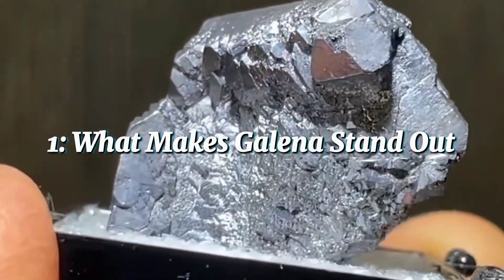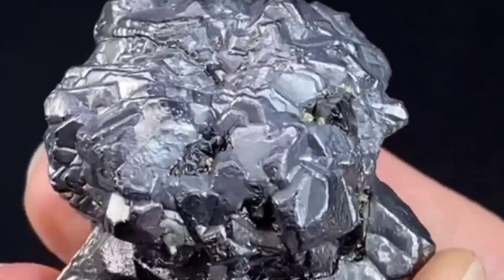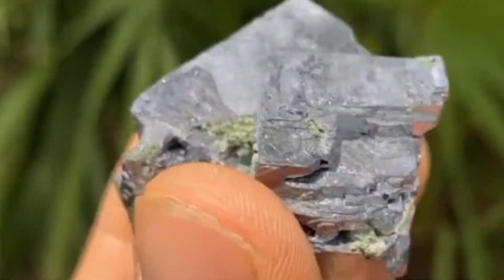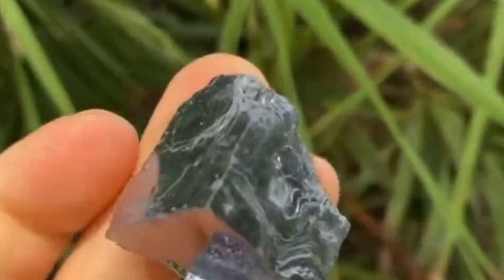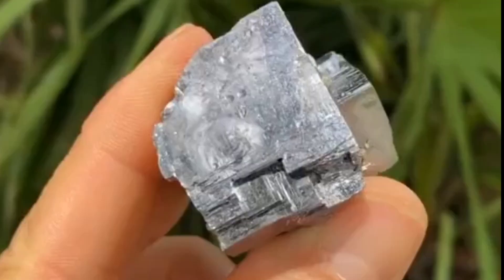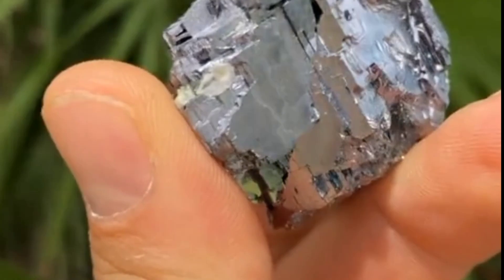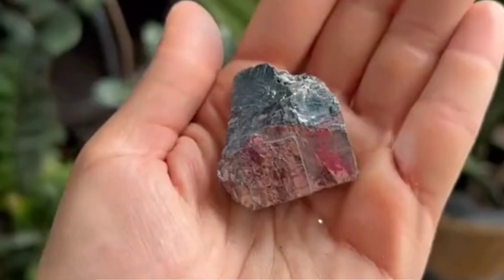What makes Galena stand out? At first glance, Galena catches your eye with its shiny, metallic glow — almost like polished silver. Its cubic structure forms perfect geometric shapes, reflecting light in a way that feels engineered, not natural. But what really makes Galena stand out is its density. It's one of the heaviest common minerals you can hold in your hand. Even a small piece feels surprisingly weighty, giving you the sense that something special lies within. When you scratch its surface, it leaves behind a dark gray streak, unlike silver or hematite, which leave lighter or reddish streaks. That's one of the earliest clues collectors look for — the streak test.